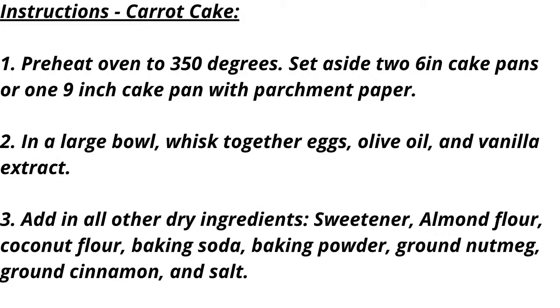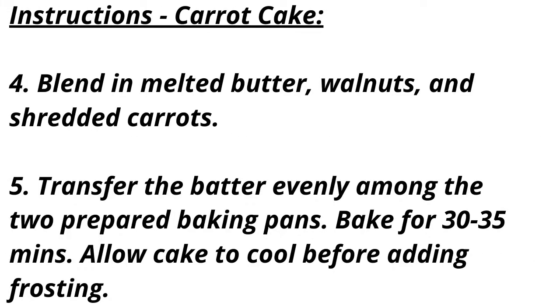Instructions for the carrot cake: Preheat oven to 350 degrees. Set aside two 6-inch cake pans or one 9-inch cake pan lined with parchment paper. In a large bowl, whisk together eggs, olive oil, and vanilla extract. Add in all other dry ingredients: sweetener, almond flour, coconut flour, baking soda, baking powder, ground nutmeg, ground cinnamon, and salt. Blend in melted butter, walnuts, and shredded carrots. Transfer the batter evenly among the two prepared baking pans. Bake for 30 to 35 minutes. Allow cake to cool before adding frosting.